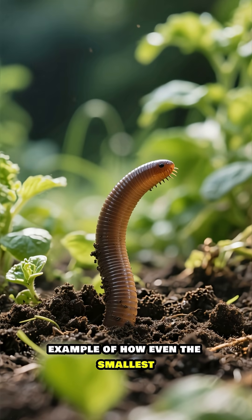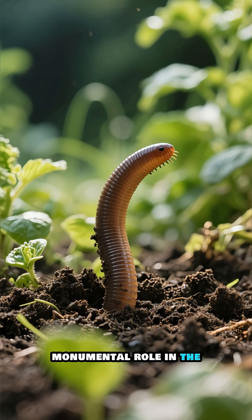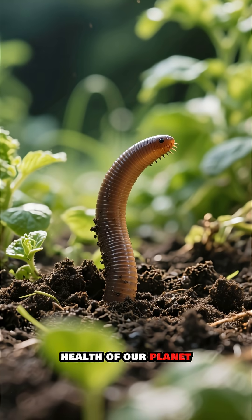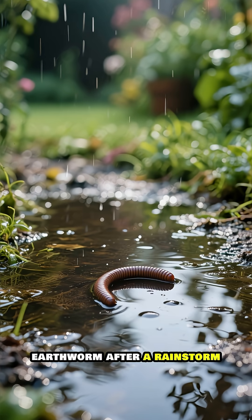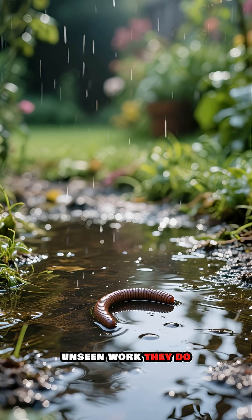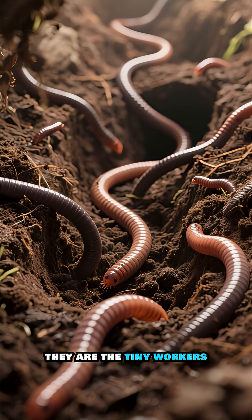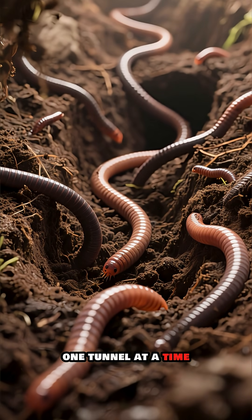They are a perfect example of how even the smallest creatures can play a monumental role in the health of our planet. So, the next time you see an earthworm after a rainstorm, remember the incredible, unseen work they do. They are not just simple creatures — they are the tiny workers shaping our world, one tunnel at a time.